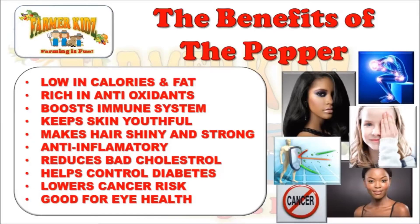Peppers help make your hair shiny and strong. They are anti-inflammatory. They help reduce bad cholesterol and help control diabetes. Peppers lower the risk of cancer and they are good for eye health.